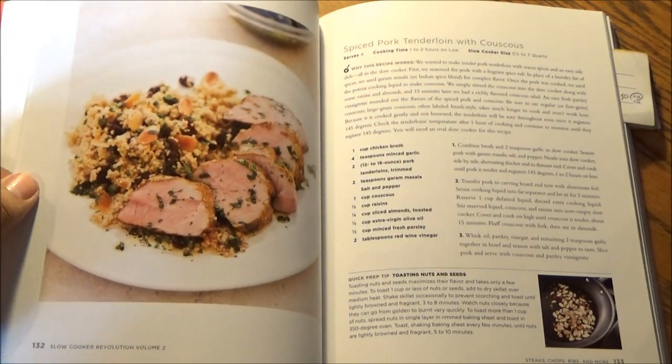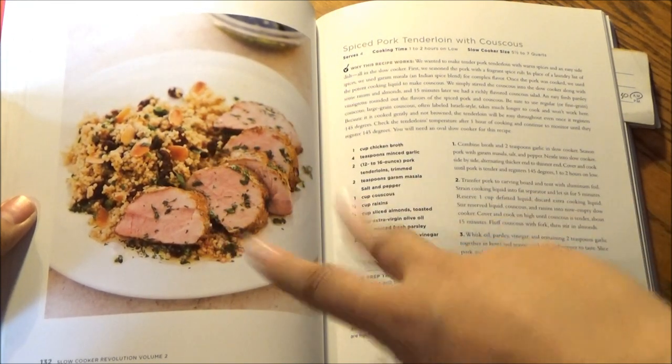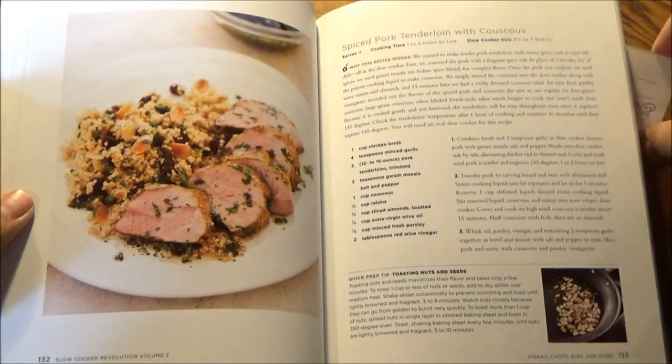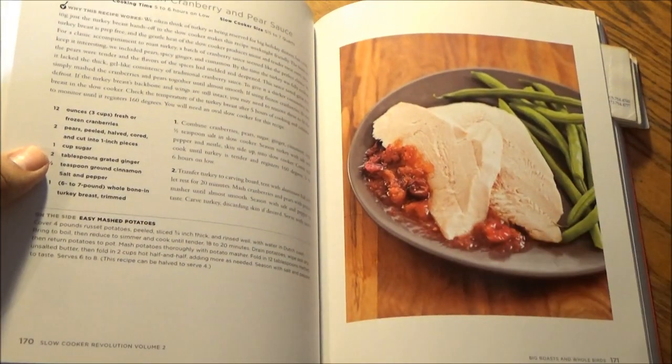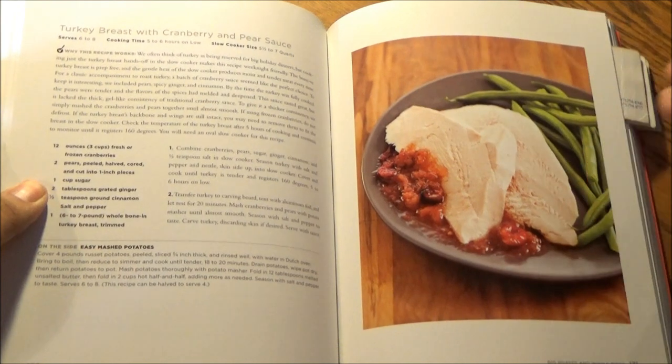Steaks, Chops, Ribs, and More: here we have a Spiced Pork Tenderloin with two sauces. Serves 4, 1 to 2 hours on low, in a 5½ to 7-quart slow cooker. And again in the same slow cooker, we have a Turkey Breast with Cranberry and Pear Sauce.